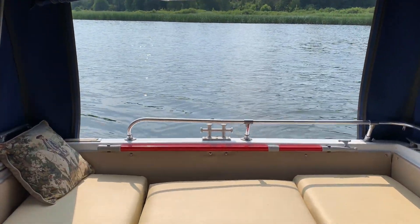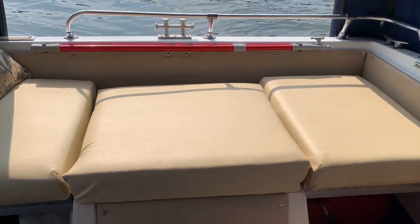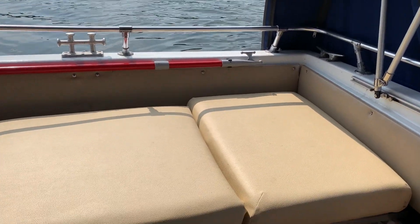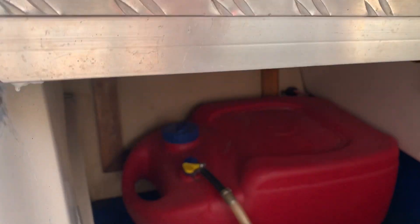Somebody asked how my cushions look like in the boat, so here they are — very convenient and comfortable. And I have a spare jerry can under one of them. Here it is.